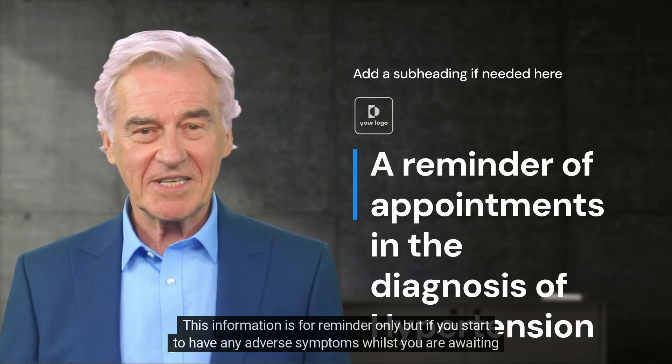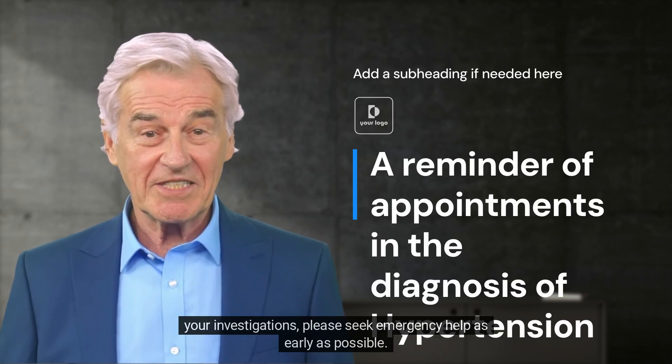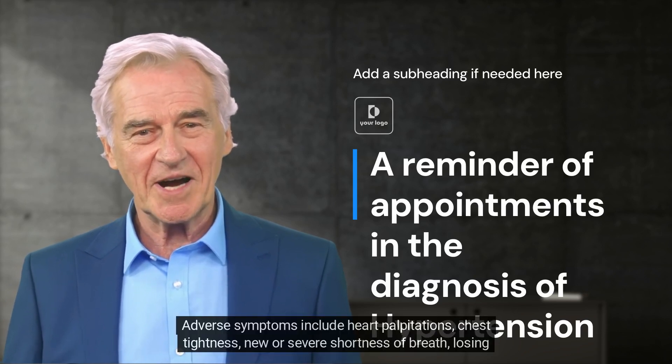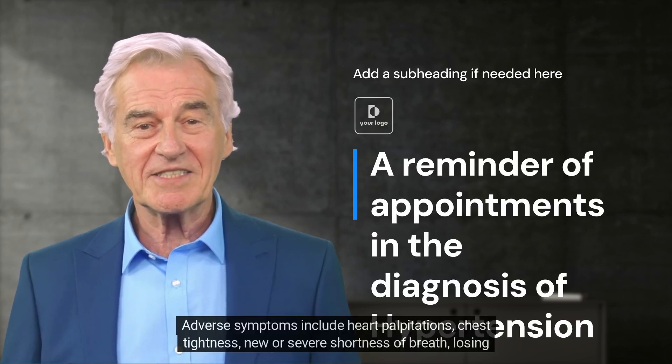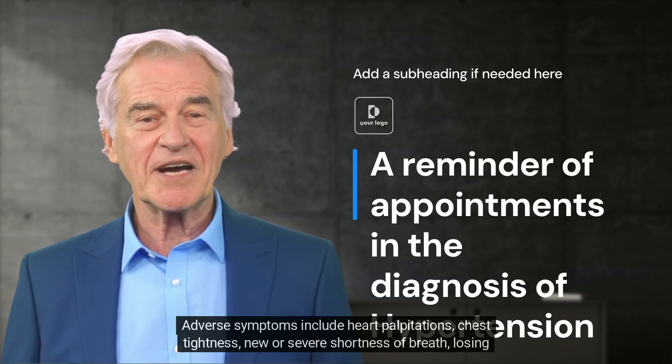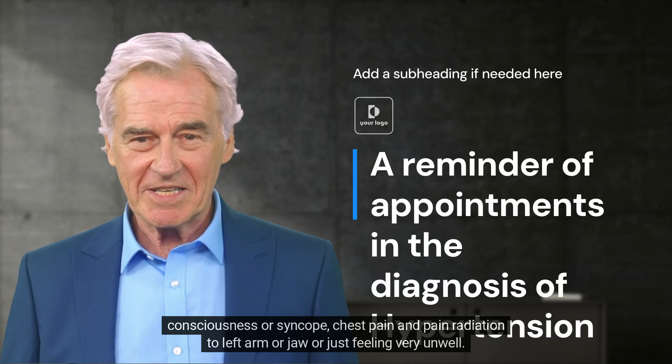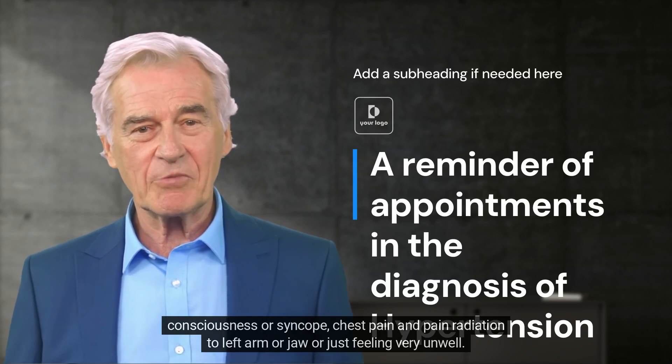This information is for reminder only, but if you start to have any adverse symptoms whilst you are awaiting your investigations, please seek emergency help as early as possible. Adverse symptoms include heart palpitations, chest tightness, new or severe shortness of breath, losing consciousness or syncope, chest pain, and pain radiating to the left arm or jaw, or just feeling very unwell.